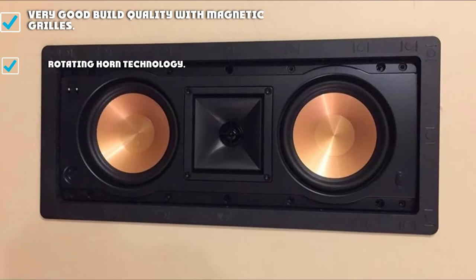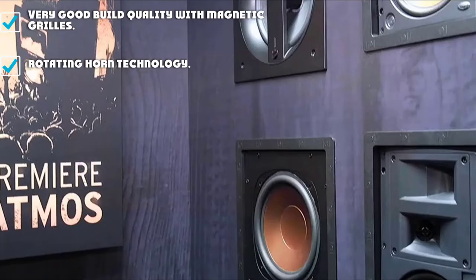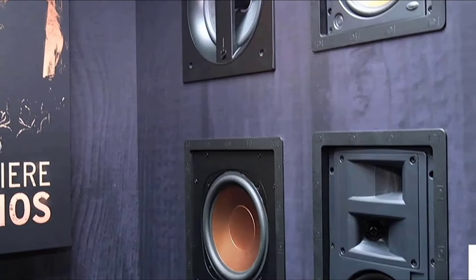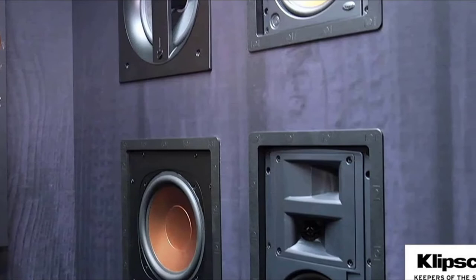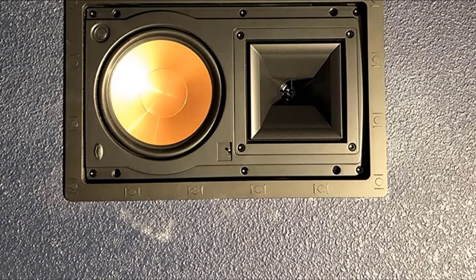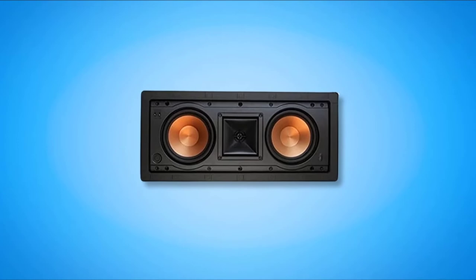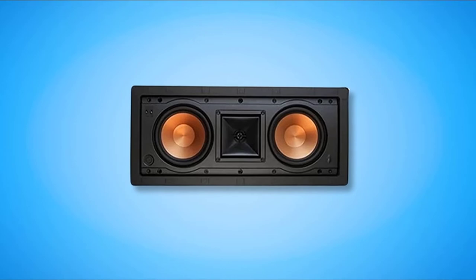It has two 5.25-inch woofers that dominate the appearance, one at the top and one at the bottom of the unit. They have that traditional spun copper design and ceramic cones. In the center is the Tractrix horn housing a 1-inch tweeter with a titanium diaphragm. The horn rotates through 90 degrees to allow accurate sound projection, raising acoustic output while reducing distortion. The speaker has a power rating of 130 watts peak, equating to 75 watts RMS.